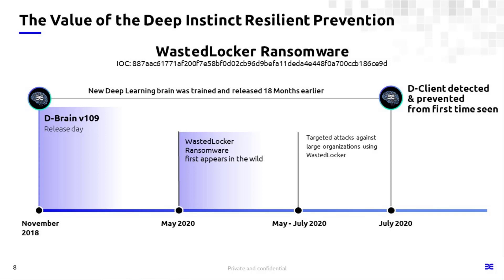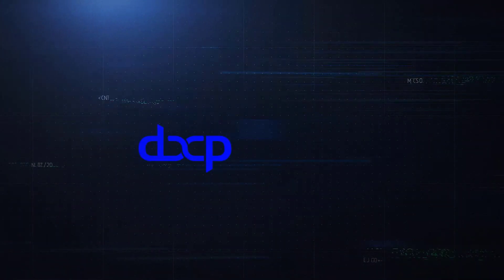If you would like more information about how we might be able to help you deal with your ransomware issues or any other threat concerns in your environment, visit us at deepinstinct.com. Thanks.